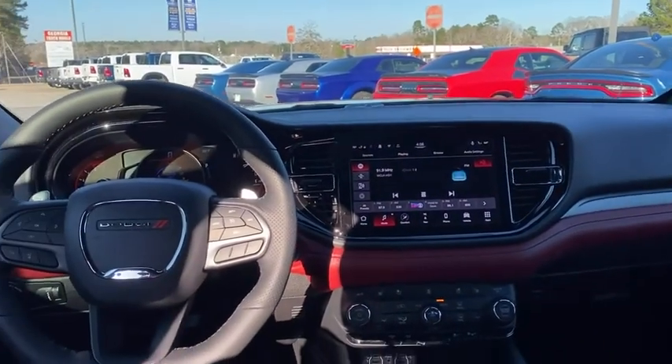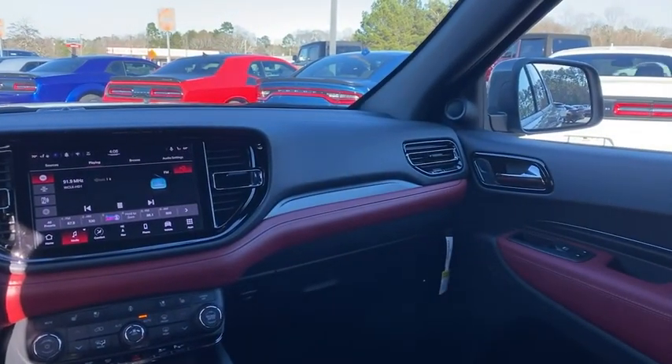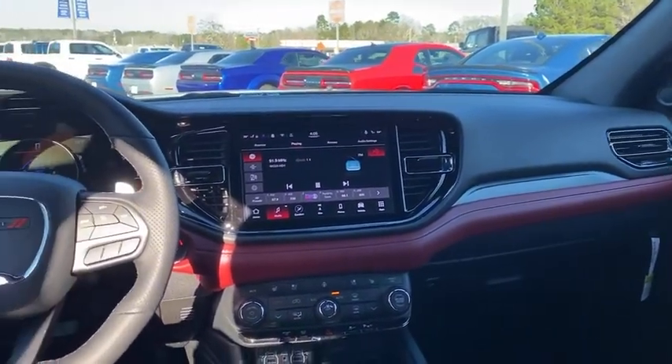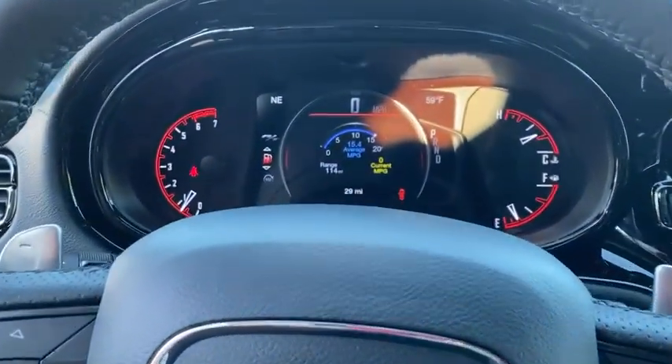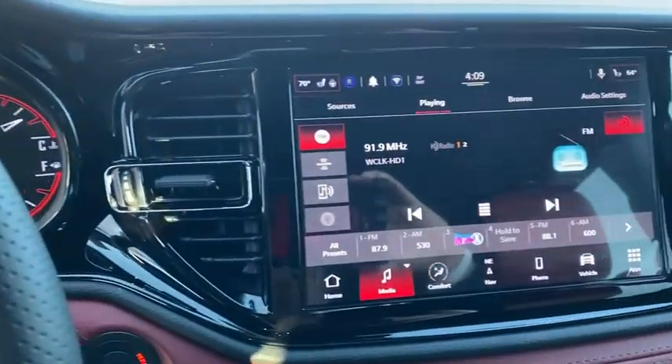Additional features include a leather-wrapped steering wheel, Bluetooth, power steering, adjustable steering wheel, floor mats, keyless start, four-wheel disc brakes, and auto-dimming rear-view mirror. This beauty is sure to make you the talk of the neighborhood, so call or drop in for a test drive today.